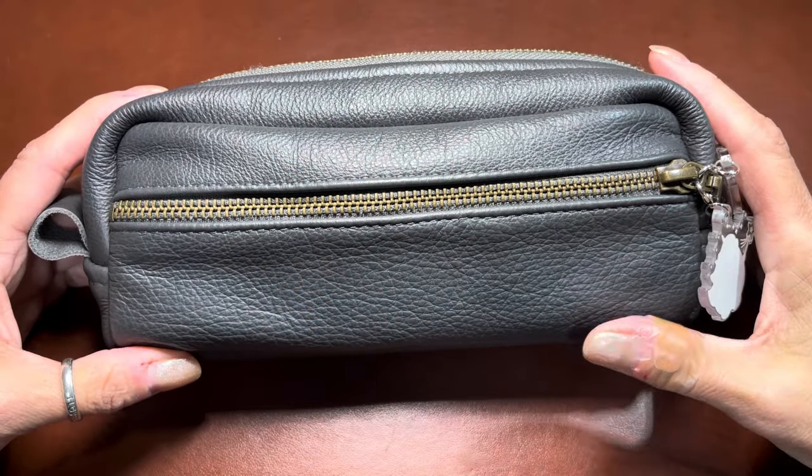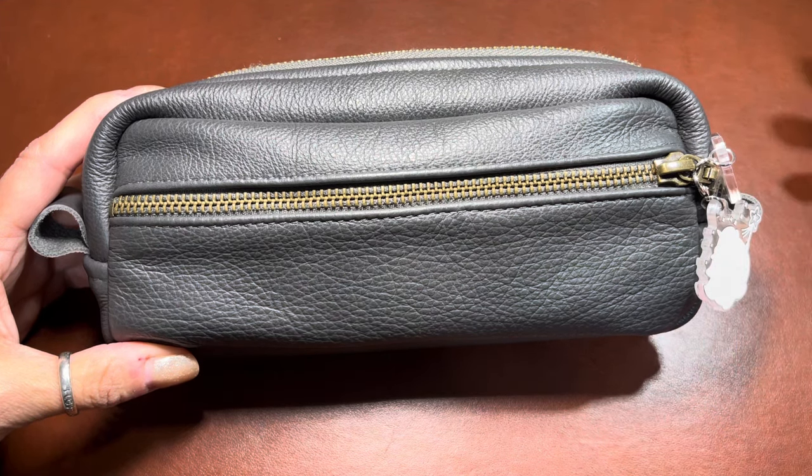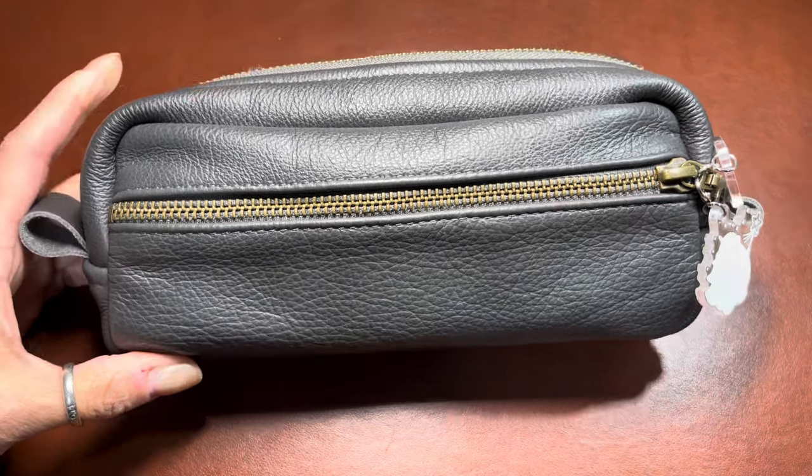Hey everybody, it's Robin from Talks from the Heart. In this video I'm going to show you my catch-all planner pouch. I've been using this for a number of months, if not all of 2023, and it's really been working.